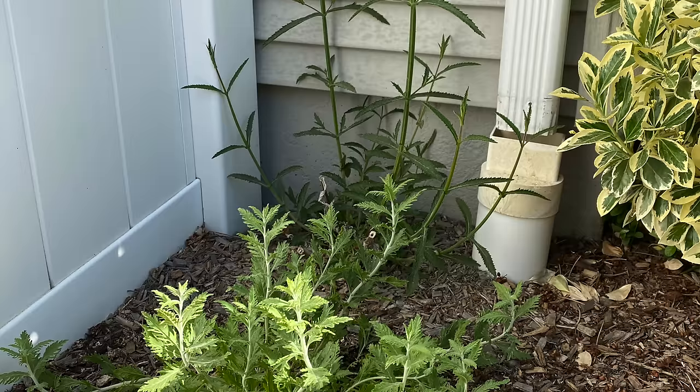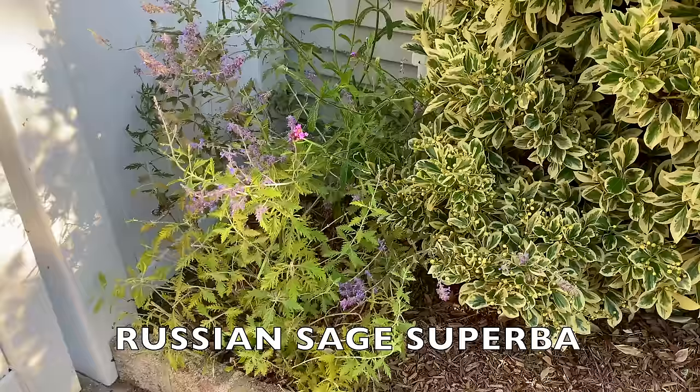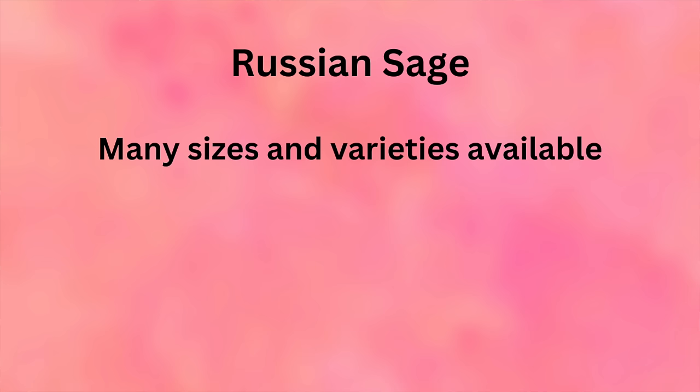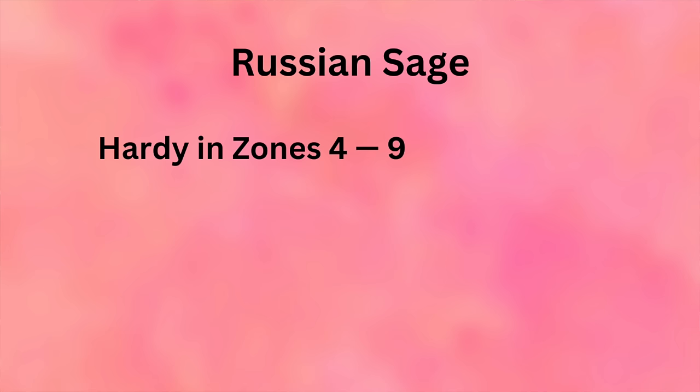Number nine is Russian sage. Years ago it got a bad rap for being too tall, and the variety I got — Superba — spread too much. So I'm digging that up and getting a more compact variety, most likely Blue Jean Baby. There are many sizes and varieties to choose from. Russian sage is hardy in zones 4 through 9, needs full sun, flowers all summer into fall, and has very low water needs — it's a great low-maintenance plant and very pretty.